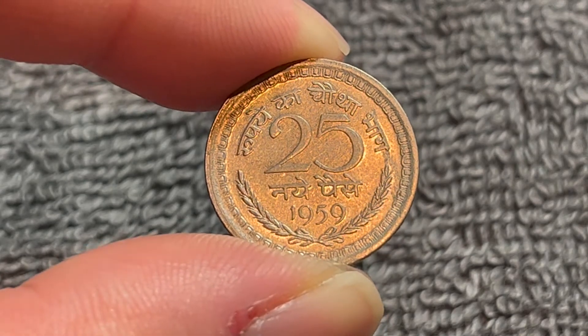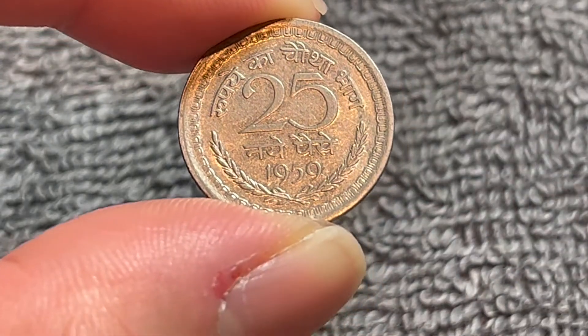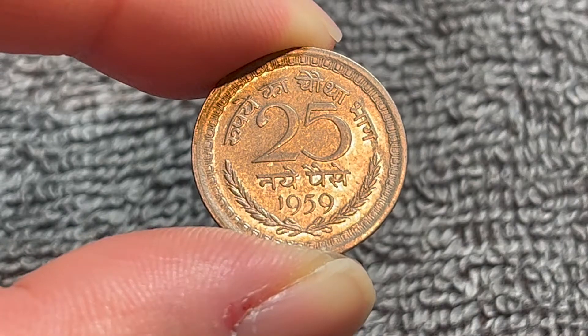There are no mintage figures available for this particular coin. There is no mint mark on this one, so we can see that it's from the Calcutta mint.